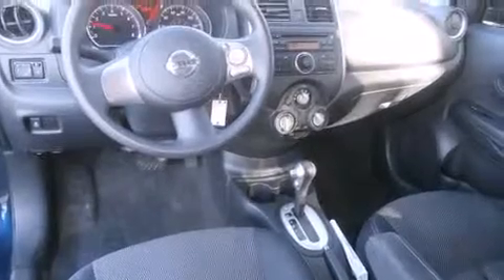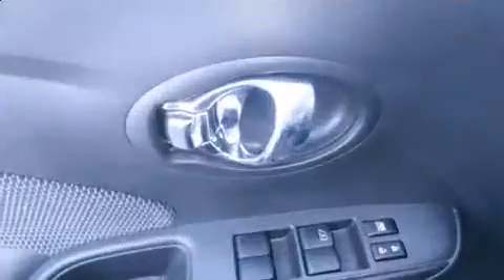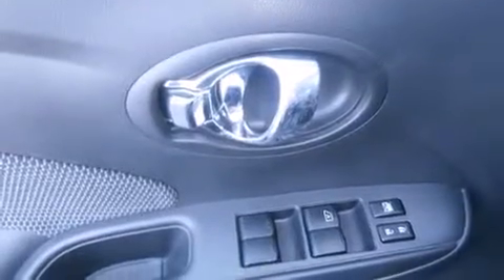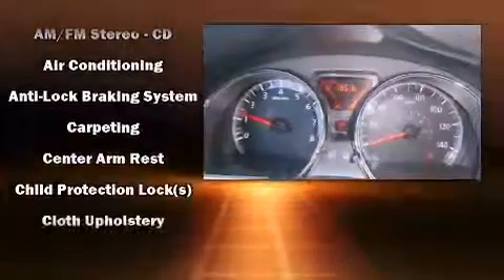Top features include a split folding rear seat, one-touch window functionality, a tachometer, a trip computer, remote keyless entry, and much more. Audio features include a CD player with AM-FM radio and four well-positioned speakers.